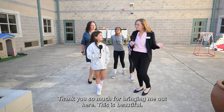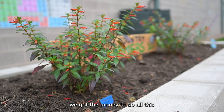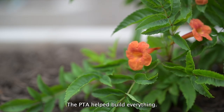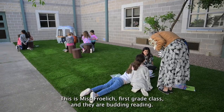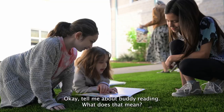Thank you so much for bringing me out here. This is beautiful. Tell me all about your new garden space. We got the money to do all this from a fundraiser, and the PTA helped build everything. Can you tell me what's going on out here right now? This is Ms. Freilich's first grade class and they are buddy reading. Tell me about buddy reading.